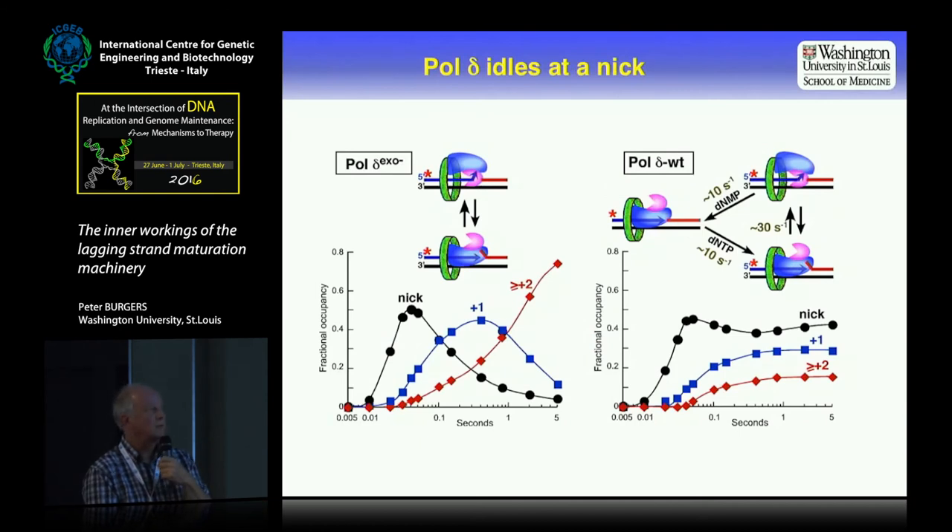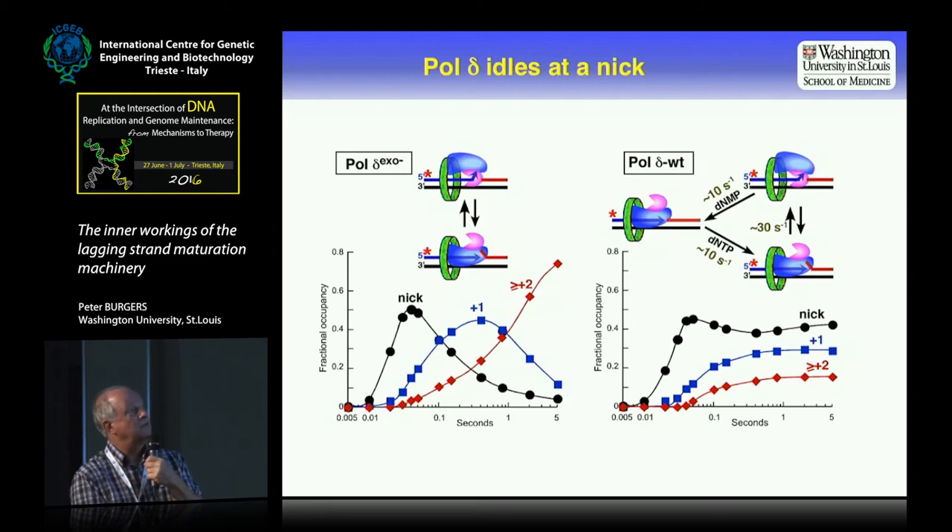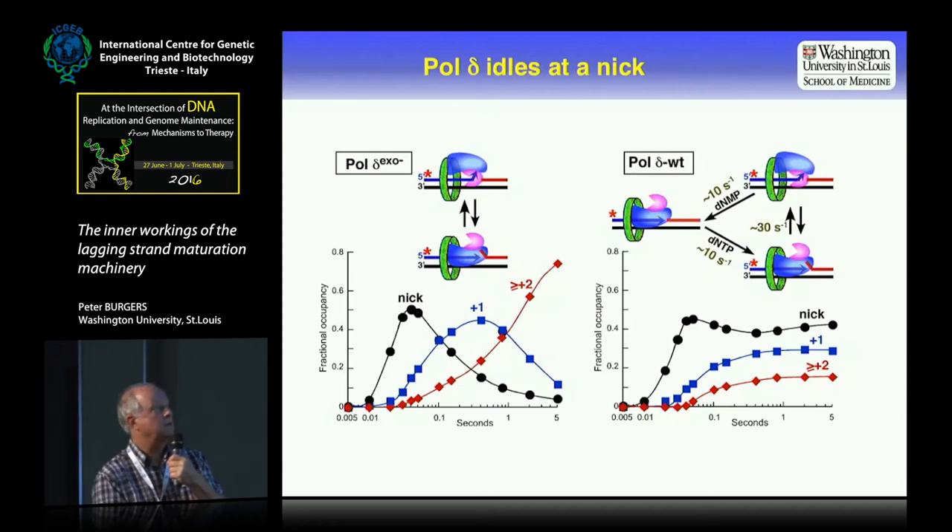With some modifications, we can pre-bind the wild-type polymerase to DNA as well. What it will do is carry out strand displacement synthesis, go to the inactive state — whatever it is — and then back again. If it does this cycle, you can see all of these products re-equilibrate: you get an equilibrium of NIC, plus-one, and plus-two products. This is the process of idling at a NIC, and we can extract the rates from how quickly this equilibrium is reached.